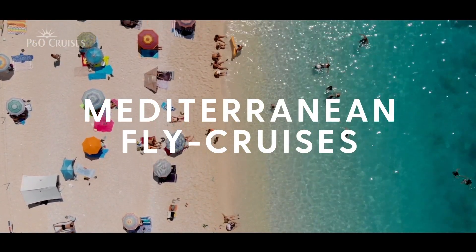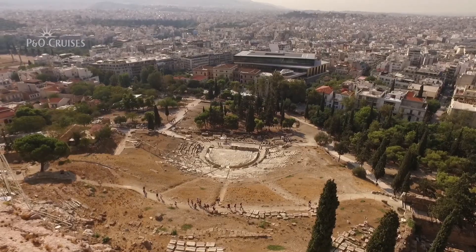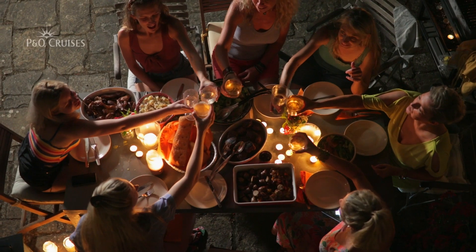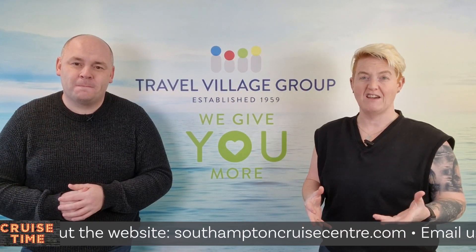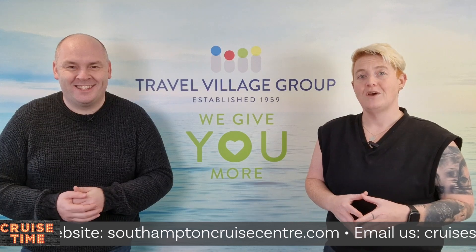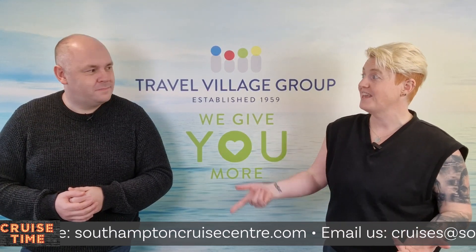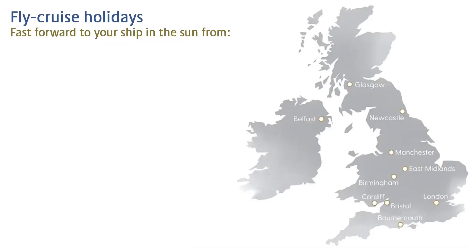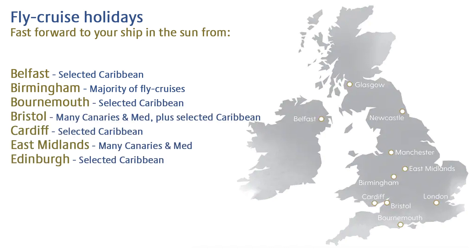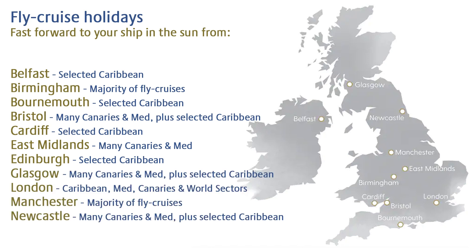What about the summer months? We can go to the Mediterranean, right to the heart of the action. For that, you fly to Valletta, Malta. P&O Cruises departs from a variety of airports — the main ones for the majority of cruises are London, Manchester, and Glasgow, but regional departures are available for select voyages. Did you know you can get to the Caribbean with flights from Bournemouth? Also Belfast, Birmingham, Bristol, Cardiff, East Midlands, Edinburgh, and Newcastle. That is an impressive list!